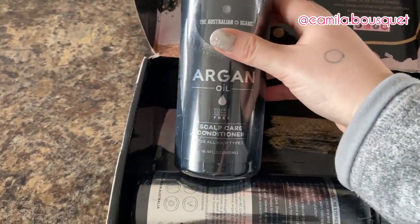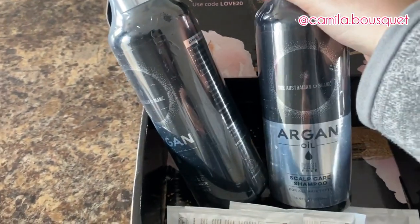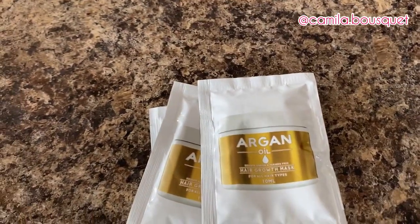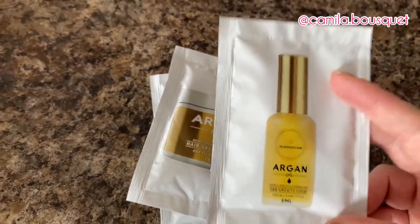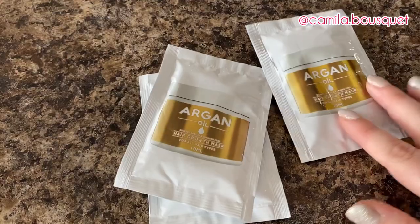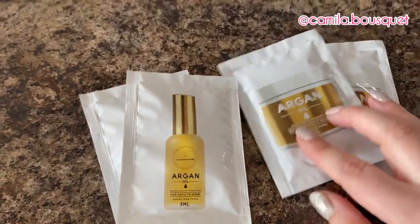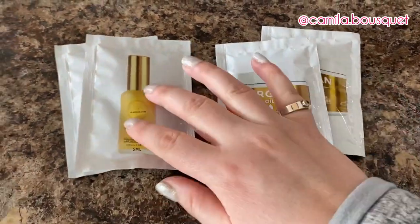I'm trying out their scalp care conditioner and shampoo, and in their line they also have a hair growth mask and a hair growth serum. Now as you may know from my previous videos, I'm not one to follow a four-step routine — I'm very basic. I barely ever use conditioner, so let's see if I actually end up using these. I'm actually grateful they sent smaller packages of these products; otherwise I'd probably end up giving them away to a friend or family member.